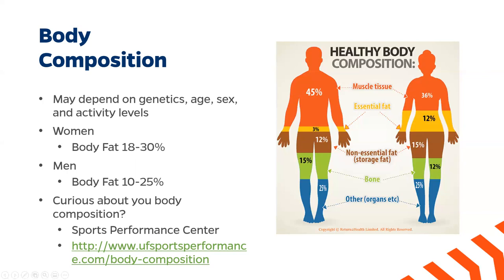You'll also notice that the chart shows a difference between essential fat and non-essential fat. Essential fat is used in necessary body functions such as pregnancy in women and organ insulation in both sexes, whereas non-essential body fat is used as energy storage — it's the fat our body taps into when we are experiencing food shortages.